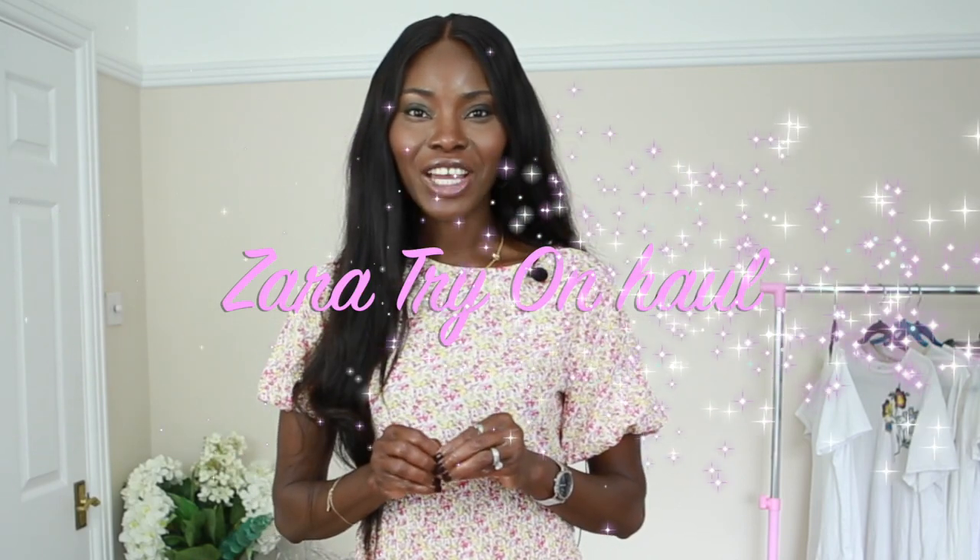We are doing a Zara try-on haul and I am so super excited to try these things on! I'm Gladden, and if you're not subscribed please do subscribe — let's build this channel together. So without any further ado, let's just dive right into this video.